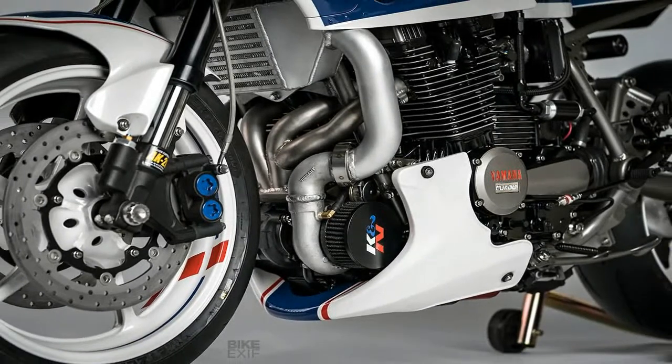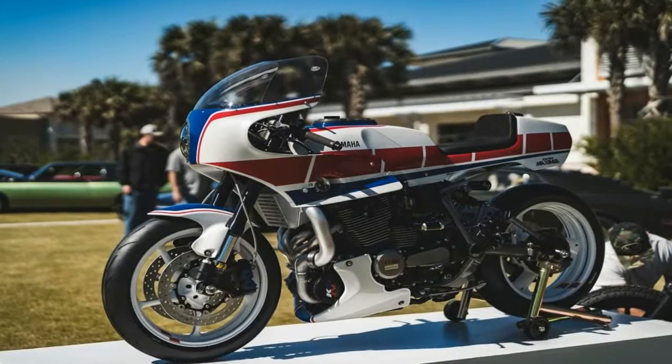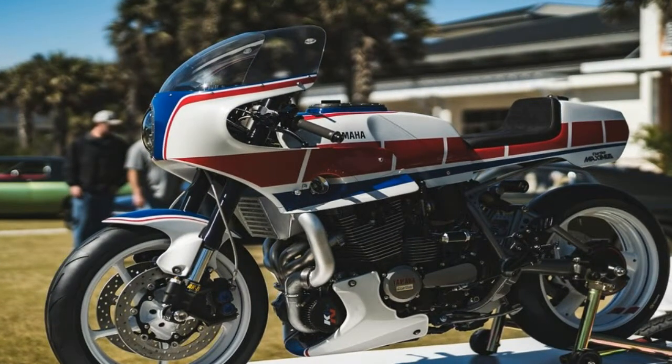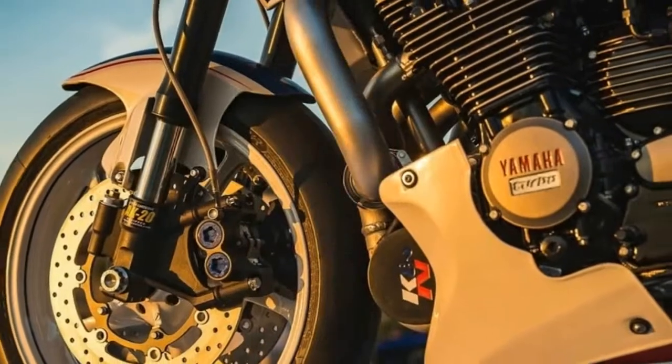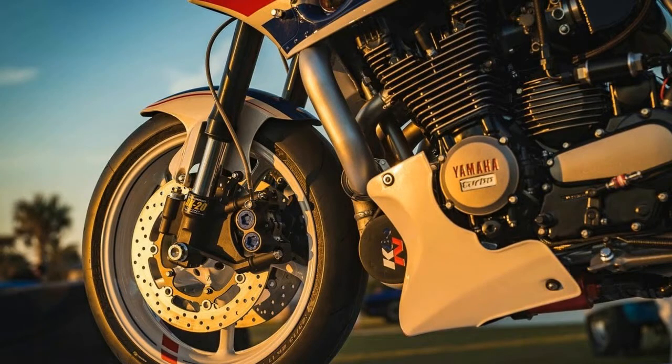The engine was totally swapped with its bigger brother's 1983 XJ900 900cc mill and has been fully rebuilt by renowned NASCAR engine builder Jordan Hersey of Atlanta. Multiple modifications on this take the power rating all the way up to 200 horsepower.